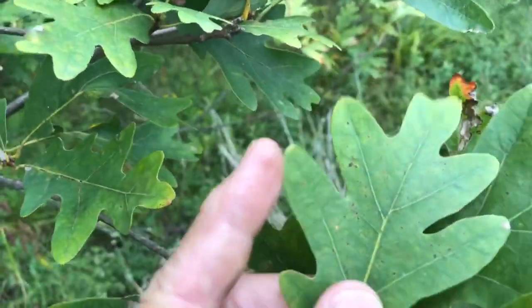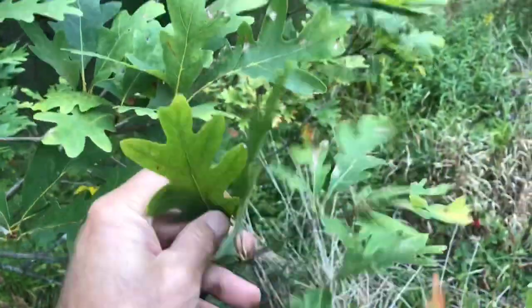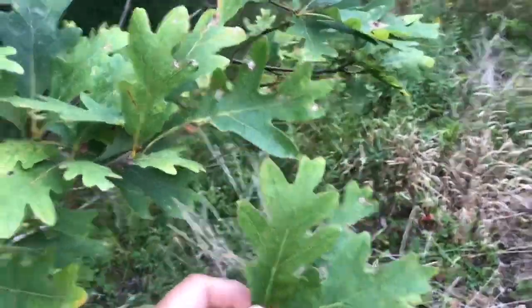Check out these lobes on white oak — they're rounded, kind of like fingers. So this is a tree called white oak. You saw its bark. Now you know the leaf shape. Some of the leaves are bigger than others.